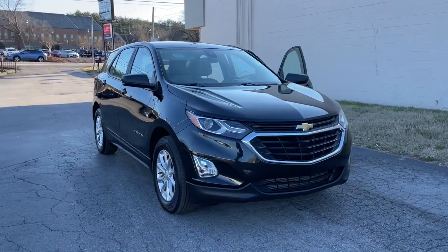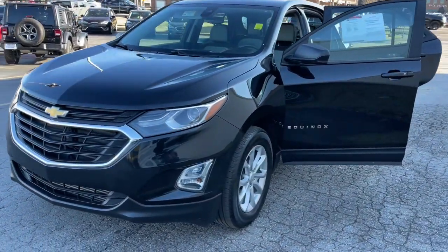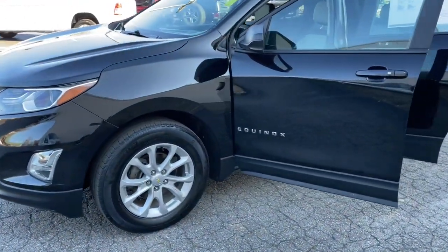You're gonna love the 2020 Chevrolet Equinox. This vehicle is an outstanding buy with fewer than 70,000 miles on the odometer.